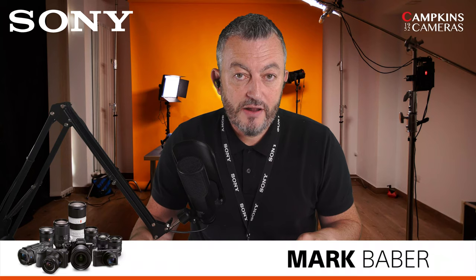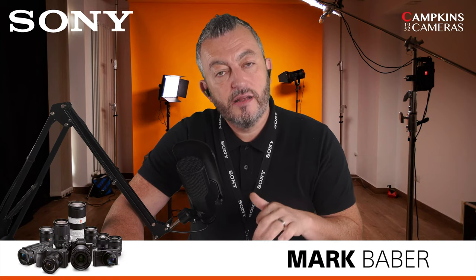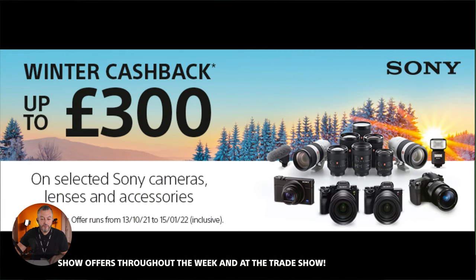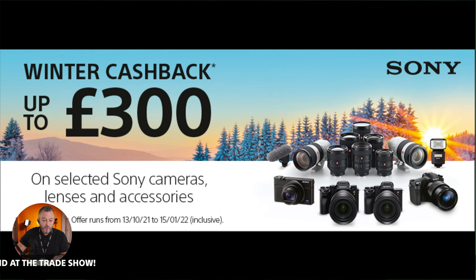Thank you for joining us for this pre-recorded webinar about lenses, which has gone out live today on Campkin's Cameras' Facebook Live page. Don't forget, you can see all the lenses we talked about at the trade show at the Guildhall in Cambridge on Saturday the 30th, where myself and my colleague Mike will be there to answer questions and demonstrate lenses. We're also joined by special guest Glyn Dewis. There are offers throughout the week and at the trade show, plus our cashback campaign has started. Thank you and see you soon.